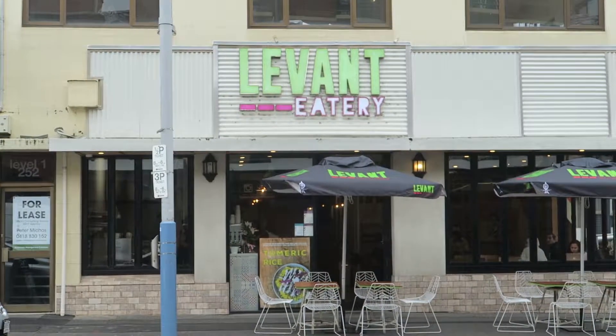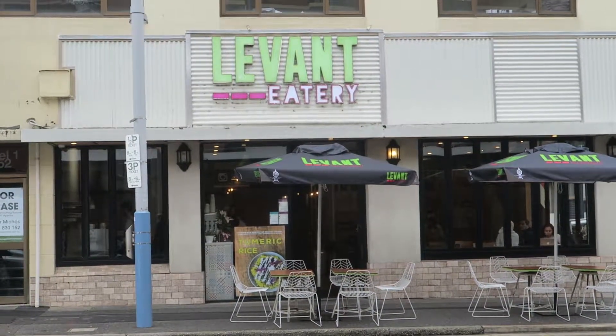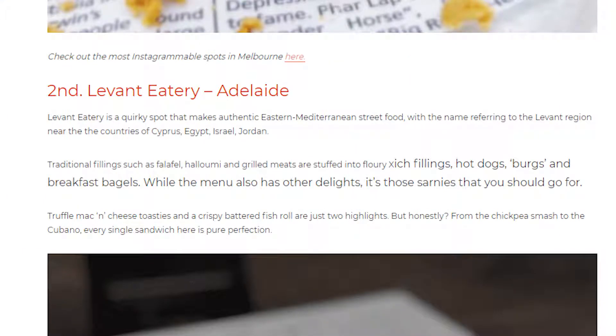Hey, what's happening everyone? Welcome back to the channel and welcome to all the new viewers here today. Today I'm taking my street food adventure back to the Adelaide CBD and heading to the Levian Eatery. This little place has been around for a while. The reason I'm going here today is because there's one particular dish on their menu that has been voted as the second best sandwich within Australia. I'm pretty excited to try this place out. Let's go inside.